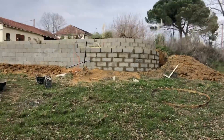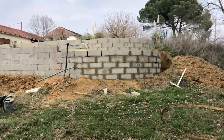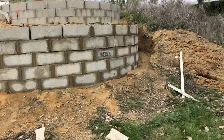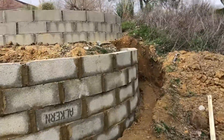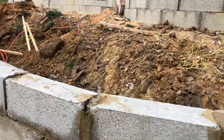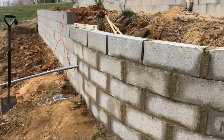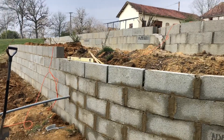Today we've just got the last few remaining blocks for the retaining wall. Let me show you up here what we did yesterday. Thanks very much for watching and we will see you on the next video.